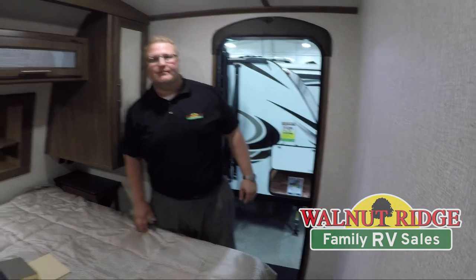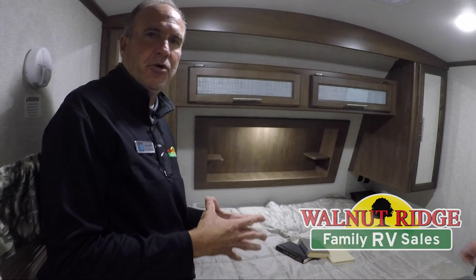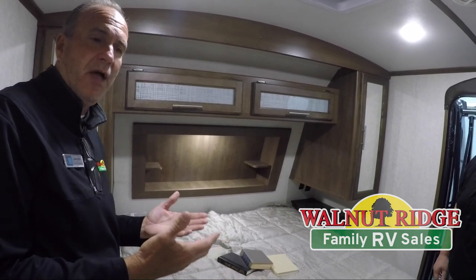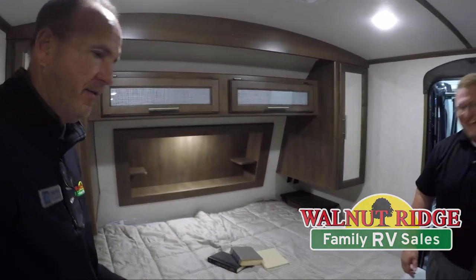One last thing: Cougar has been the number one selling name in the industry for 18 years, and the reason for that is quality. It's a Keystone product, so it can't be beat — not just because of the name, but we all have to look at resale value, and this unit is very well thought of in the industry.